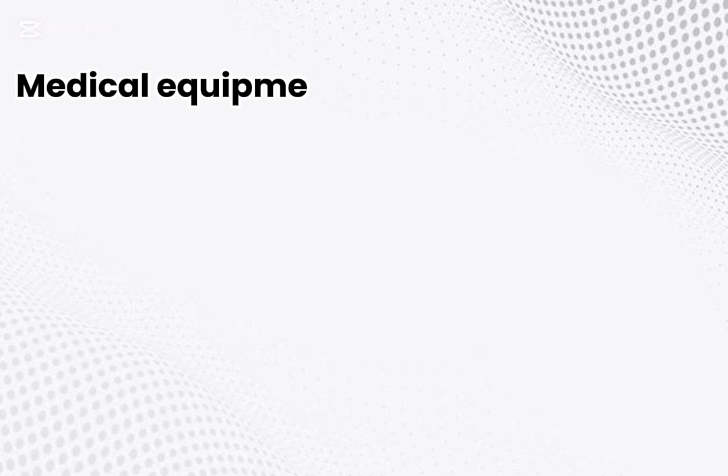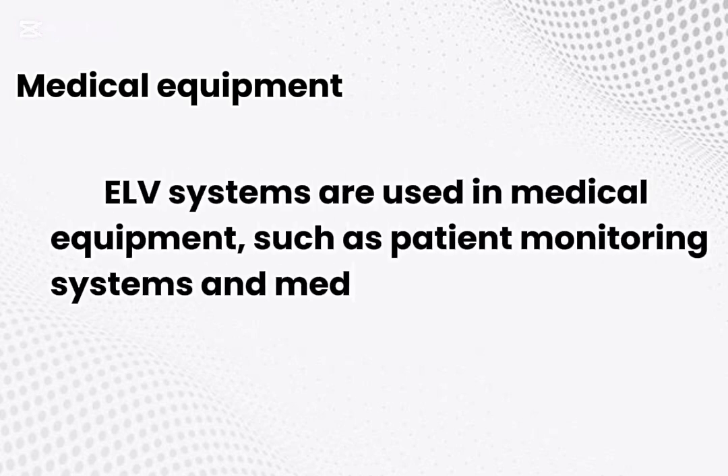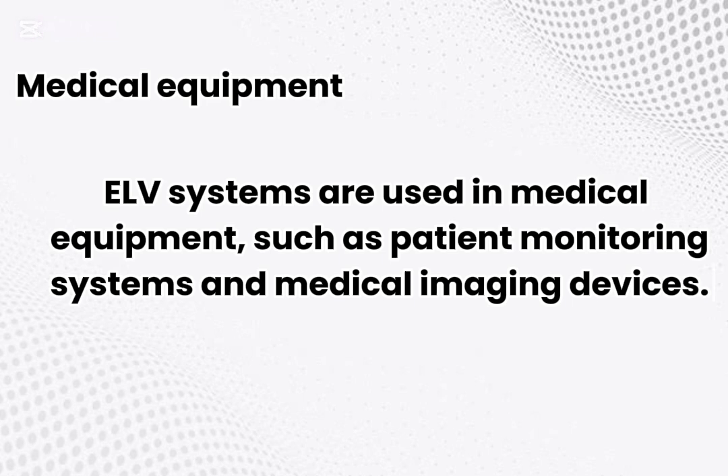Medical equipment. ELV systems are used in medical equipment, such as patient monitoring systems and medical imaging devices.